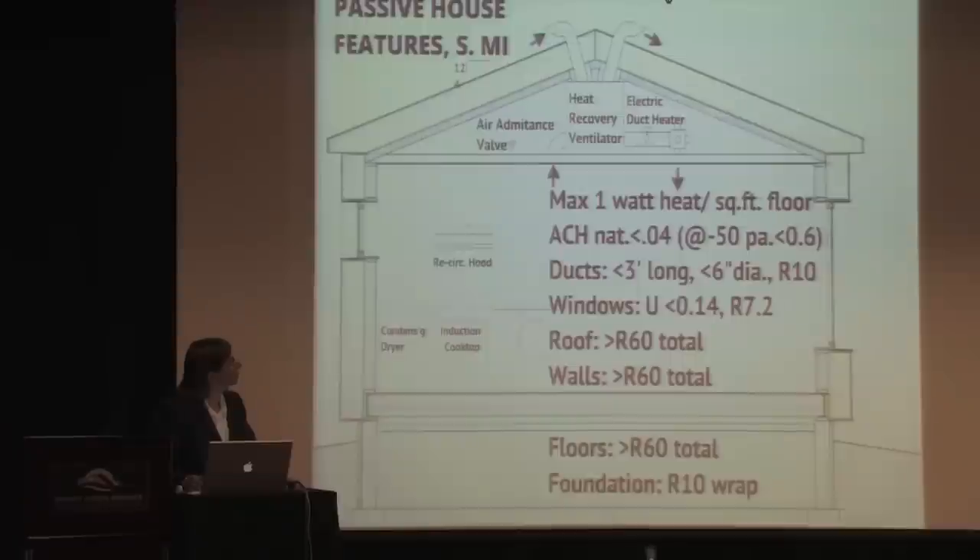Air tightness is one of the most critical features and it is non-negotiable. If you don't get below 0.6 air changes per hour at 50 pascals of pressurization or depressurization with a blower door, it's not a passive house. The code requirement is 0.35 air changes per hour — if you drop below that level of air leakage you're required to have mechanical ventilation. The passive house value actually comes in at about a twentieth of that minimum code requirement, reaching a very low level of building air leakage.